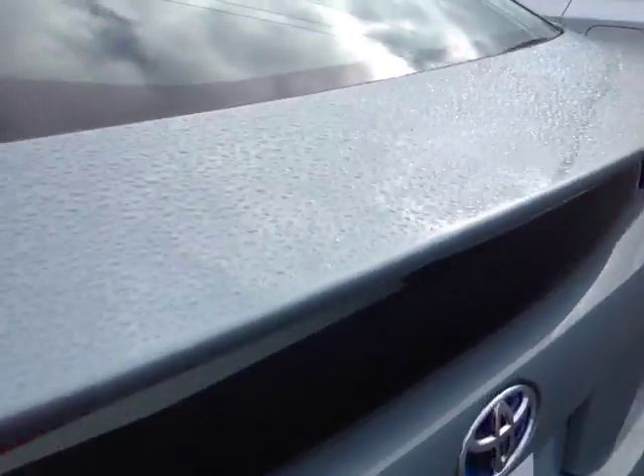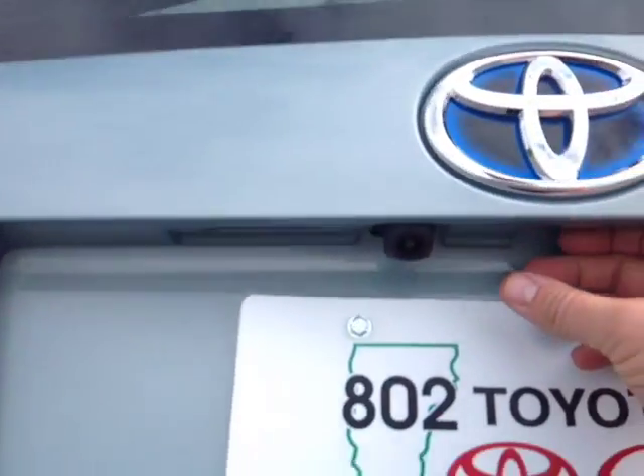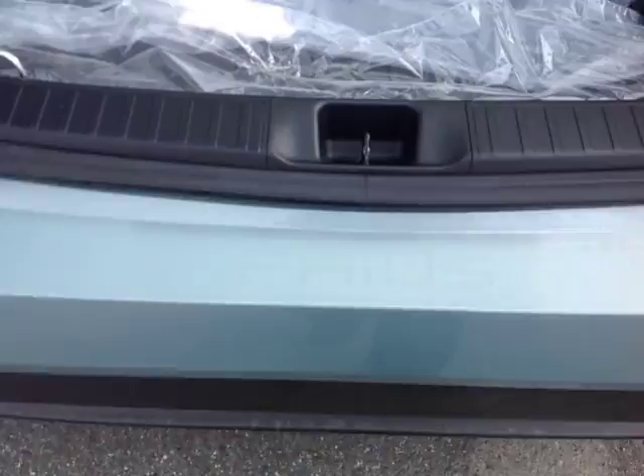Around back you've got your rear wiper, rear spoiler, integrated backup camera, and a little Prius applique there on the bumper.